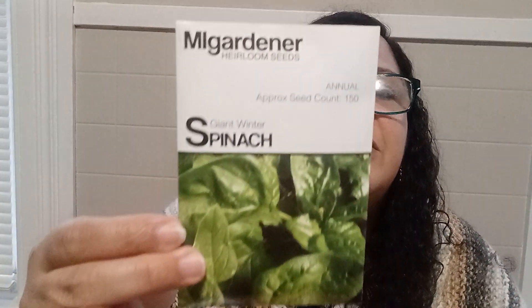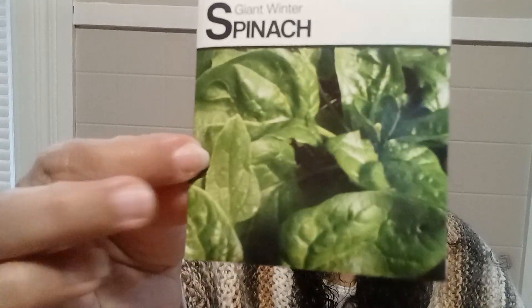The next one is the Giant Winter Spinach — it's annual, and the approximate seed count is 150, which is awesome. These are heirlooms, and all the information is in the back.